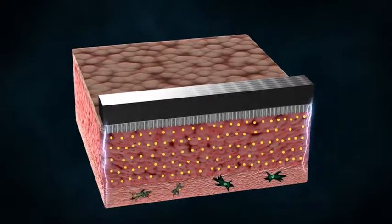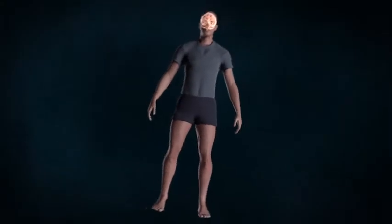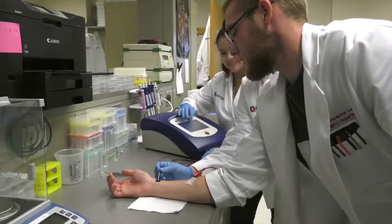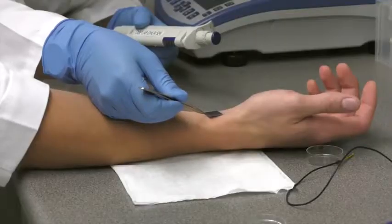In humans, this could allow doctors to grow brain cells on a person's skin under the guidance of their own immune system. They could then harvest those cells and inject them into the brain to treat conditions like Alzheimer's or Parkinson's disease — and no immune suppression drugs would be necessary. All by using a patient's own cells in a brand new way.